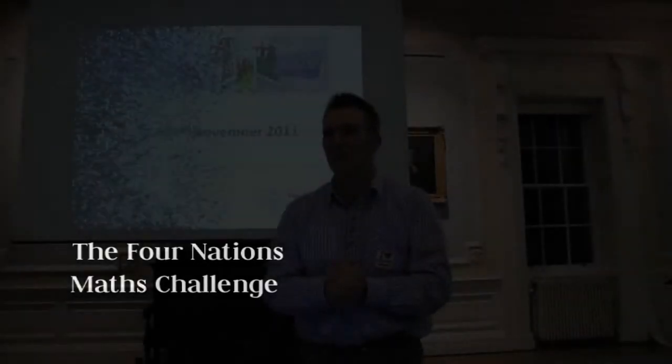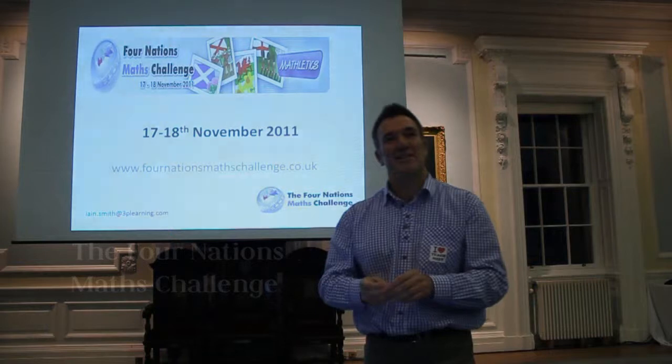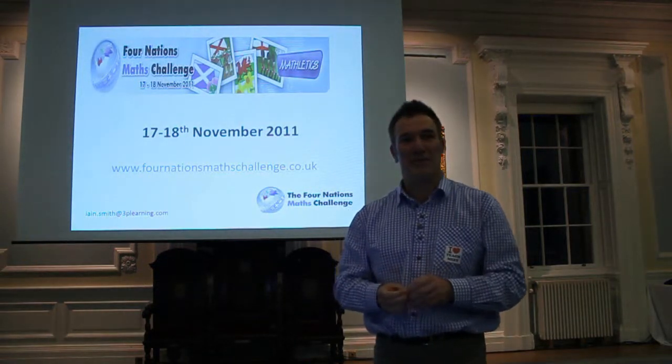Good evening everybody. My name is Ian Smith and I want to talk to you about a really exciting maths event coming up in November.